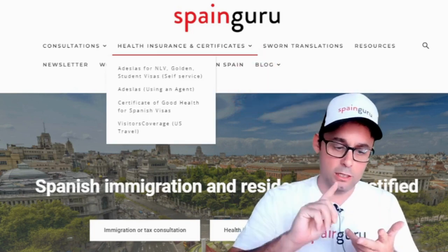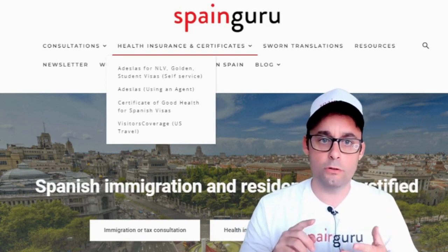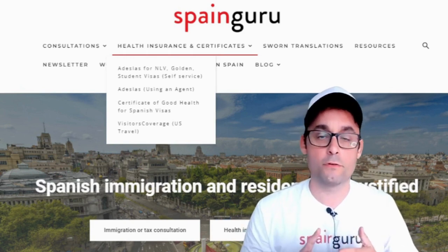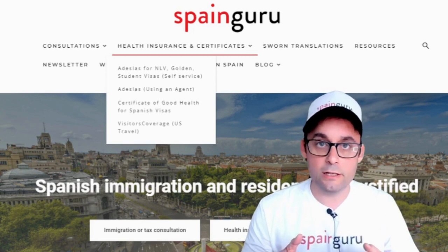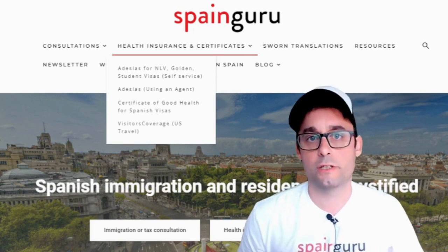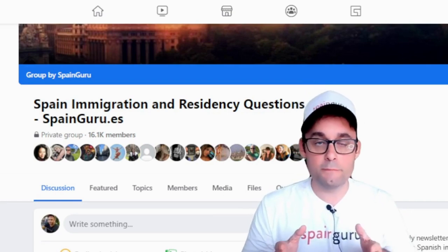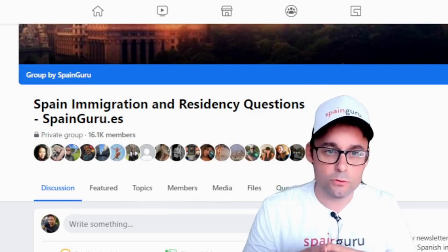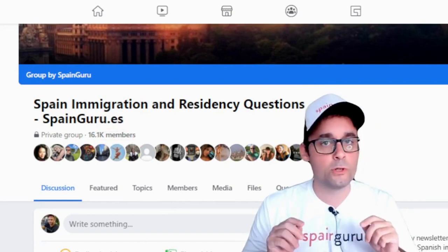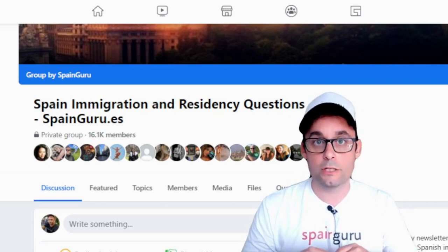When you apply for a golden visa or student visa, you will need health insurance as well. We also offer a certificate of good health for UK residents, and health insurance if you need to go back to the States. If you want to be part of a community, please join our Facebook group, Spain Immigration and Residency Questions at SpainGuru.Yes, with more than 16,000 members, where you can ask any question related to Spanish immigration.